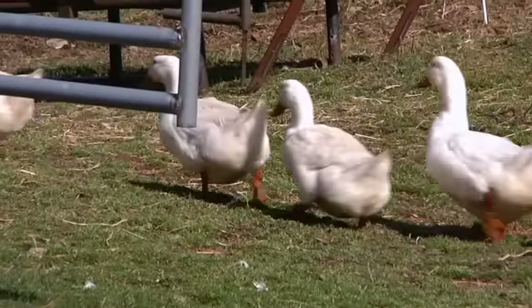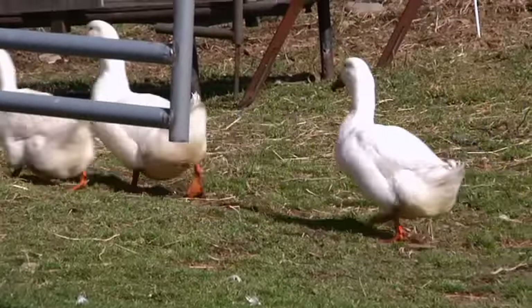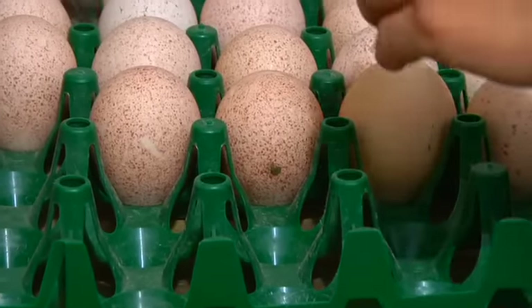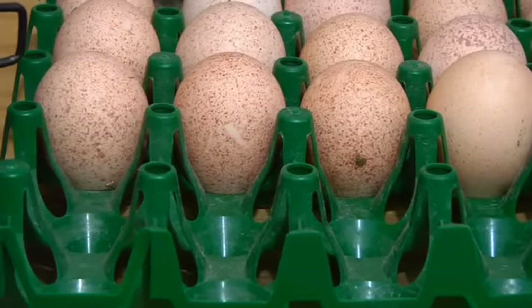We have always raised a few ducks for eggs and meat, and then over the last few years the duck meat became really, really popular. Once people got the word out that there was going to be local duck available, we decided to raise a little bit more. And now we're also breeding them because that's a purebred and easy to breed ourselves.